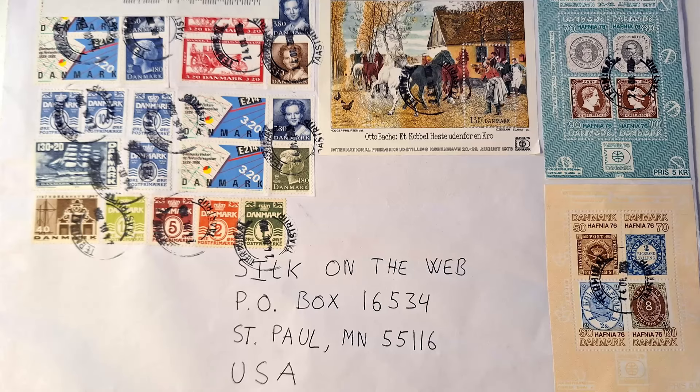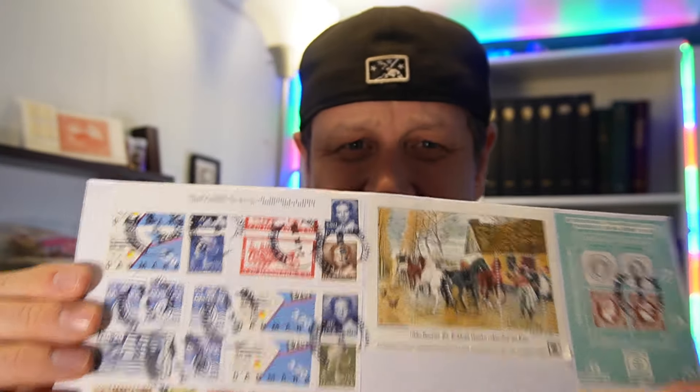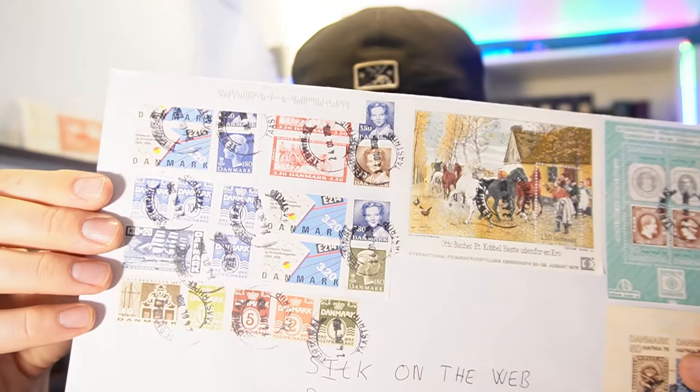The second shout-out: I received this package from one of you from Denmark, and it's awesome. Just the cover is so very, very cool. It's going to be the basis of my trip through Denmark stamps as part of my worldwide journey. I'm learning a lot about Denmark and its stamps, so it's taking me a little while to open. I am excited for a future video in which I will showcase that packet.